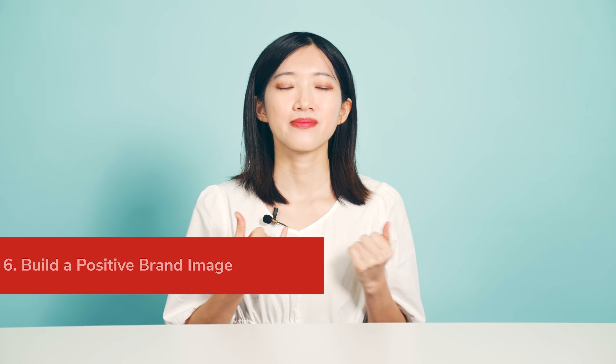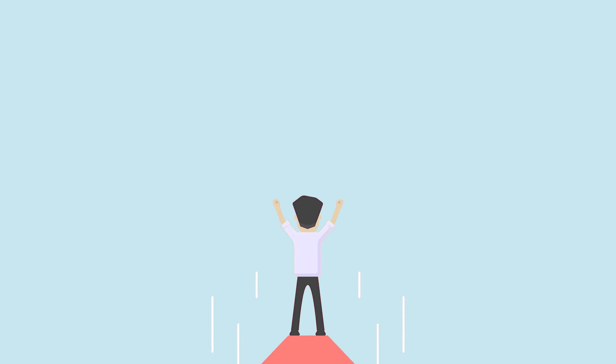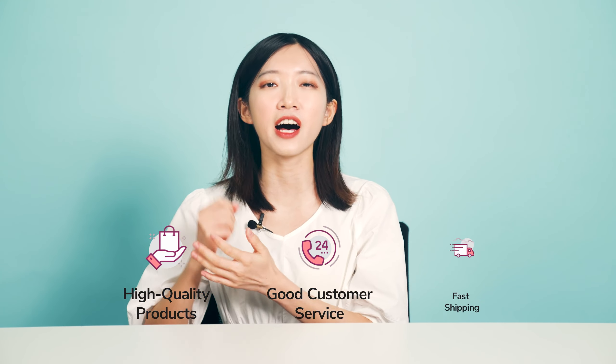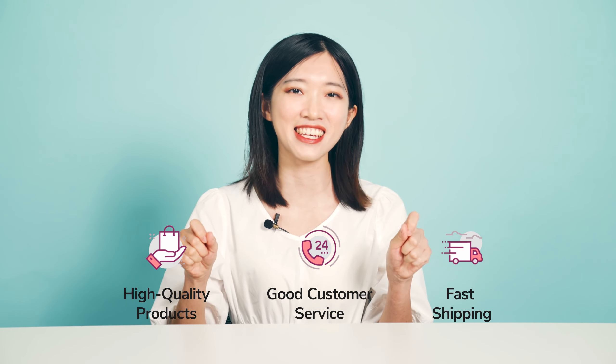Number 6: Build a positive brand image. Brand image is how customers think of a brand, and it develops externally. What makes a customer buy from you instead of your competitors? A strong brand image makes your product stand out in the market. Therefore, working on the brand image should be at the top of your marketing to-do list. For dropshipping stores, providing high-quality products, good customer service, and fast shipping is always the key to success.